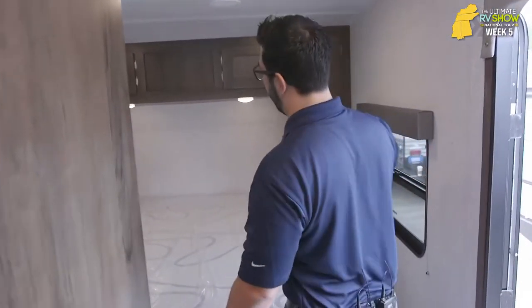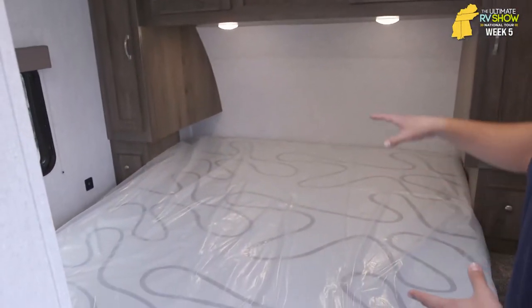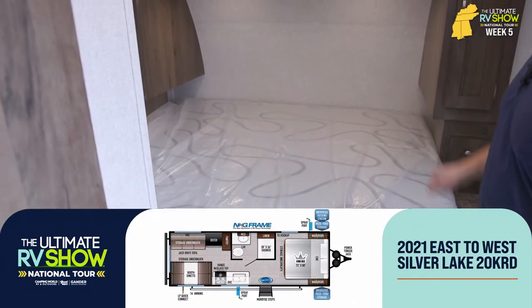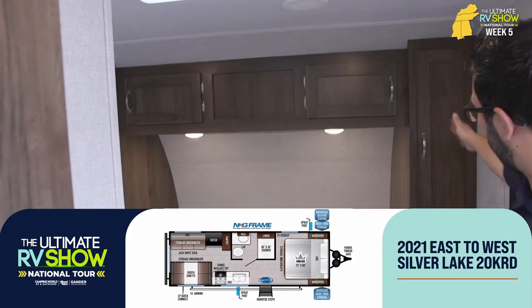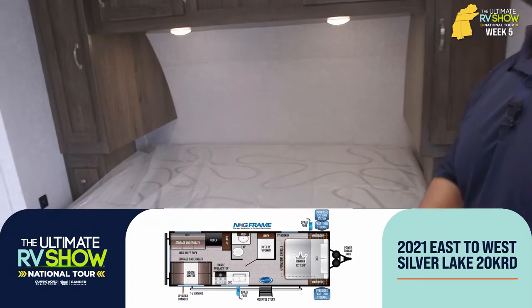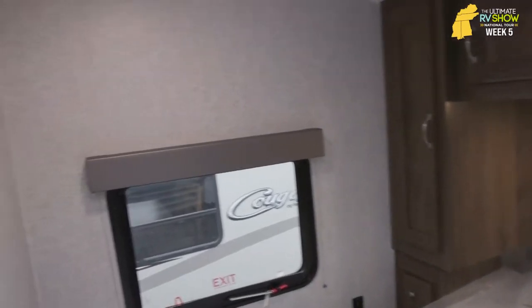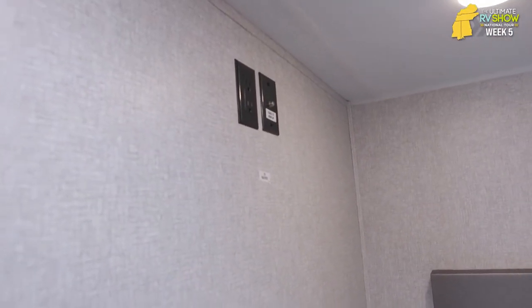Making our way to the front is the bed. This is really where Silver Lakes start to stand apart — a king-size bed in a Silver Lake is standard. Huge bed here which I love. LED lights up top, storage across the top, wardrobes on the side, USB ports, electric outlets — everything you need. And right here on this wall, if you want a TV in the bedroom, you have the ability to put one right there so you can watch a show before you go to bed.